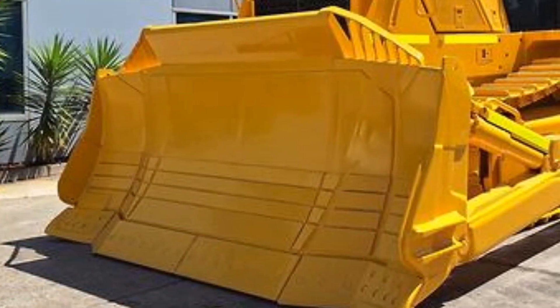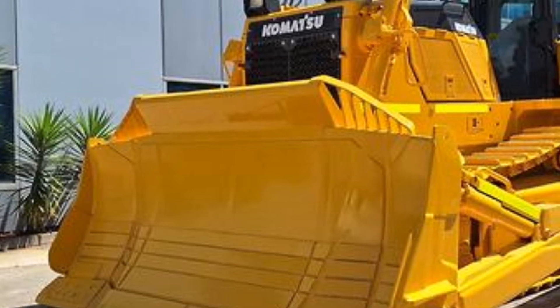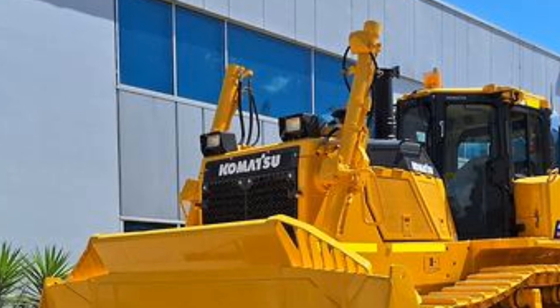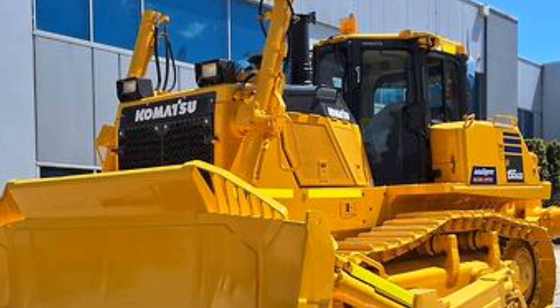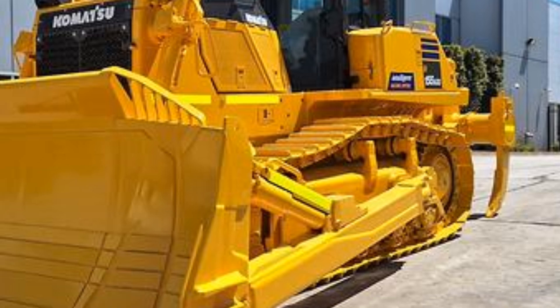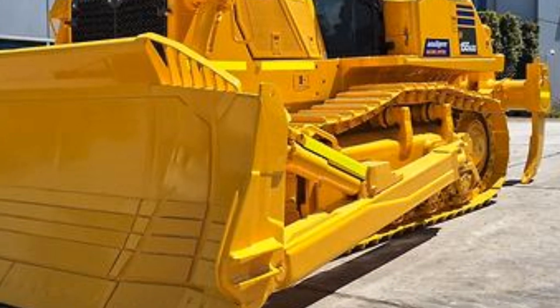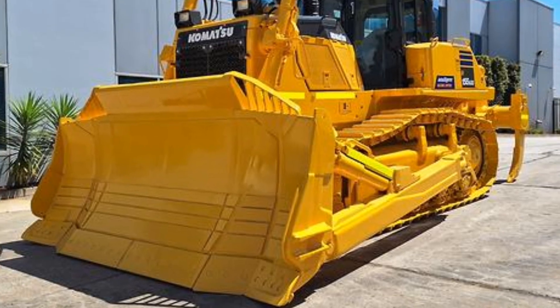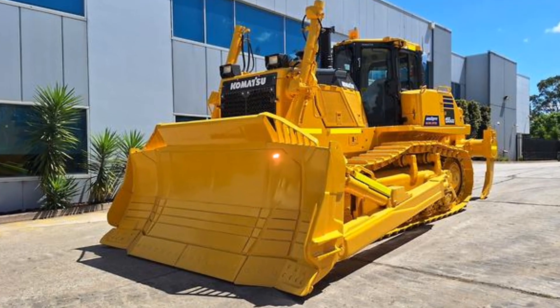Komatsu has worked to reduce the carbon footprint while ensuring that operators experience the robust performance they expect. This bulldozer doesn't just push earth — it's designed to move it with minimal environmental impact and lower operational costs. As for power, the 2025 Komatsu bulldozer doesn't hold back: with increased horsepower and torque, it's capable of handling larger loads and tougher terrains than previous models.